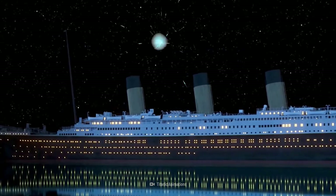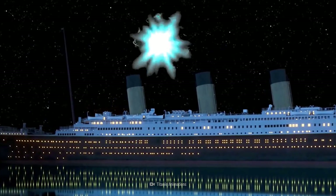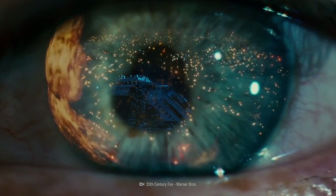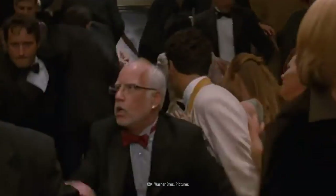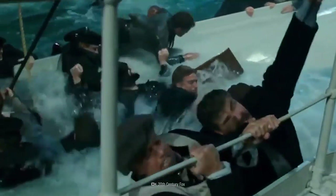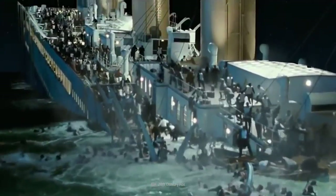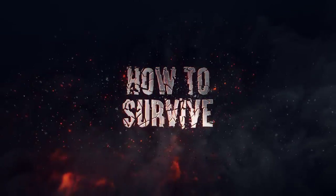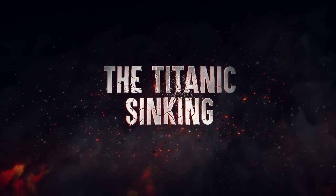You've been transported back in time to the unsinkable luxury cruise ship, the Titanic. But you know how things really turn out for this ocean liner. And as you hear screaming in the hallway, you realize that your knowledge from the future is about to become the difference between life and death. The ship starts sinking, time is running out, and there's nowhere to run. Here's how to survive the Titanic sinking.